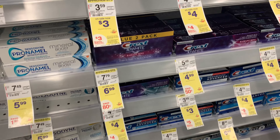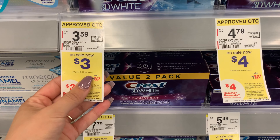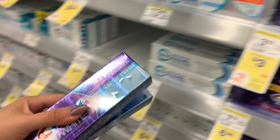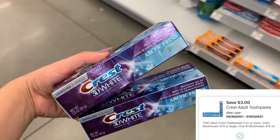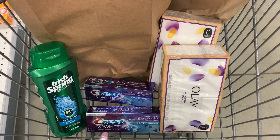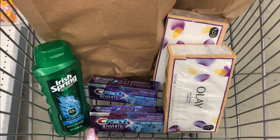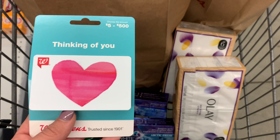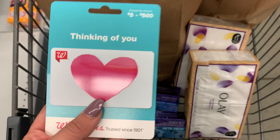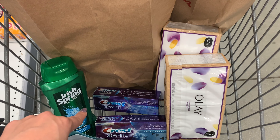In my first transaction I did not get a spend booster, so with the Olay and Irish Spring I'll also grab Crest. Select Crest Toothpaste is on sale for $3, and when you buy two you'll get back a $3 register reward. I'll pick up two, bringing me to $6. I have a $3 off of two digital, so I'll pay $3 and get back $3 — making these completely free. My subtotal for this transaction is $21.99, with $9 in digitals, so I'll pay about $12.99. I'm going to use the store credit from my first transaction, though I'm not sure if it'll affect the spend booster.